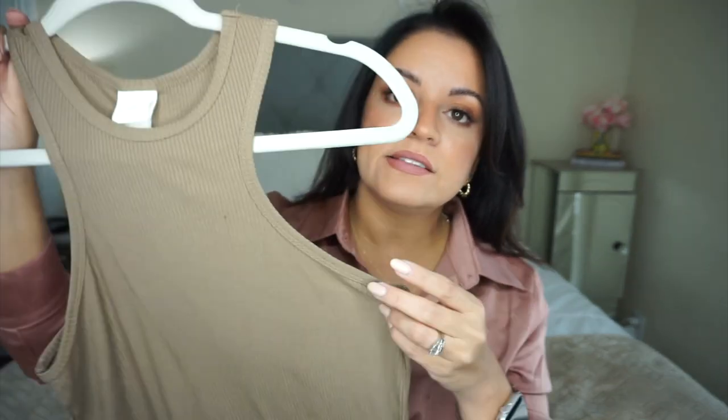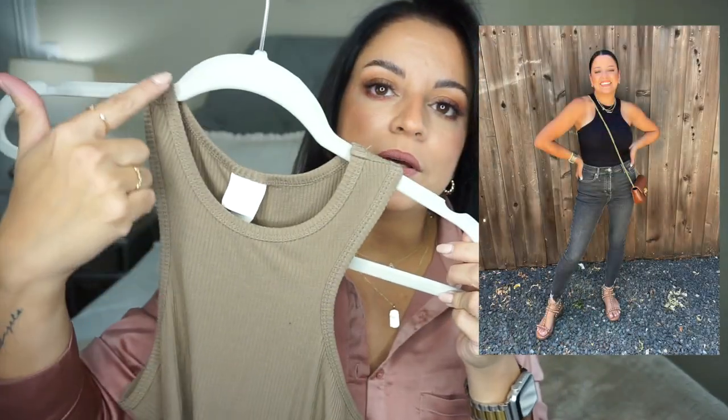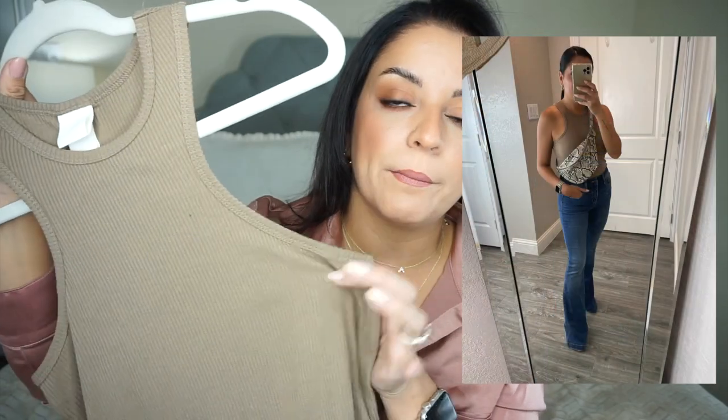This top I'm in love with — it's like a plain jane tank but it's got a little bit of interest in the way it's cut. I got the black one from H&M and went back and got it in this color and in white, so now I have it in three colors and I keep grabbing for it all the time — it's like my uniform. You can really dress it up or dress it down — wear it with trousers, jeans, shorts, or throw a skirt on over it.